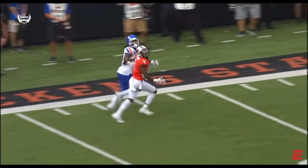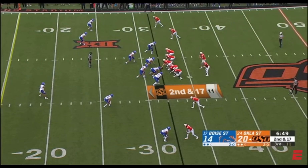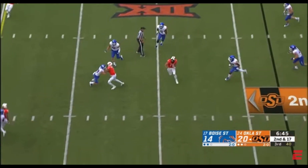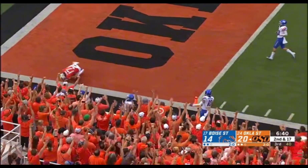He did that last week too — he had a one-handed catch on a screen pass. Right over the middle, quick strike to Stoner, and a lot of space. Dylan Stoner to the end zone!